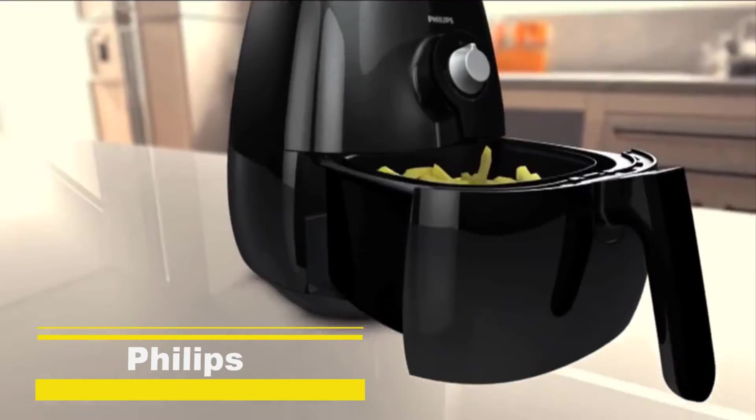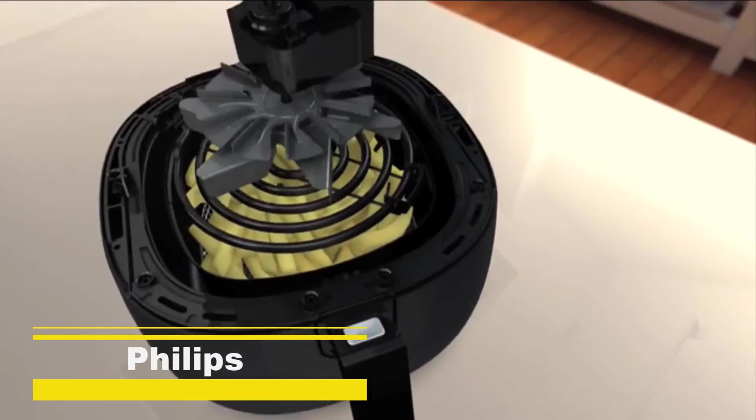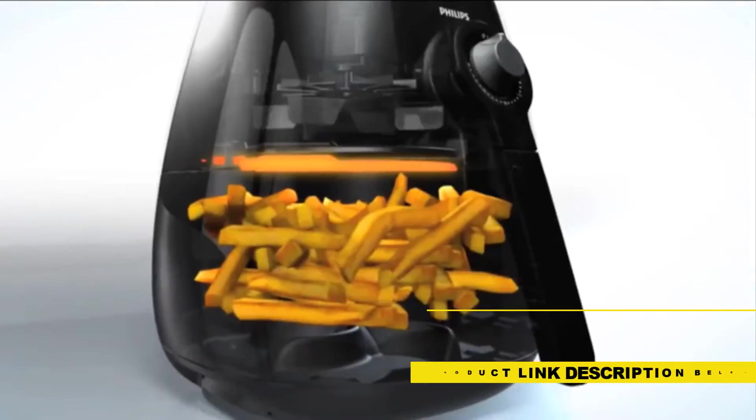The Philips Air Fryer uses patented rapid air technology to cook food crispy on the outside, tender and juicy on the inside. Circulating hot air with speed and precision, the Philips Air Fryer fries, bakes, roasts and grills food faster with perfect results. The innovative starfish design cooks food evenly, locking in the flavor by ensuring optimal heat distribution.